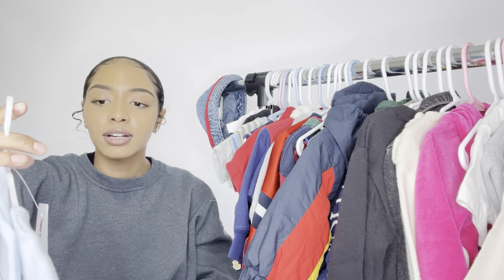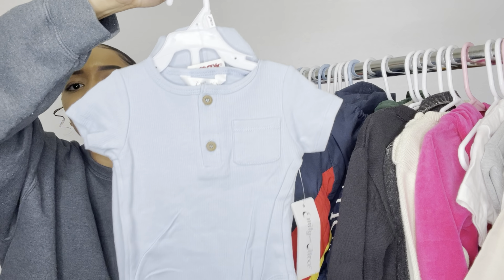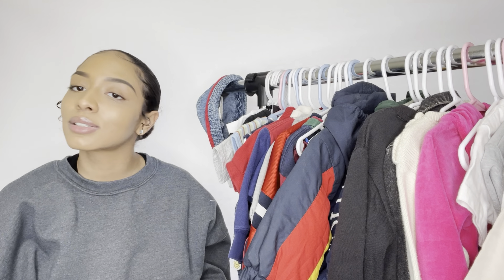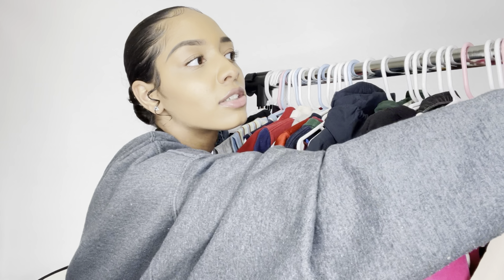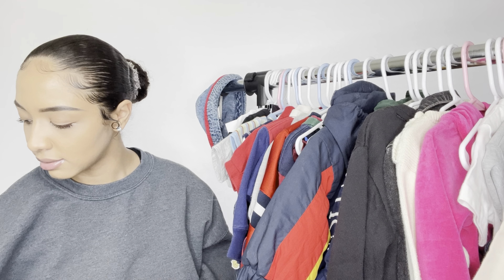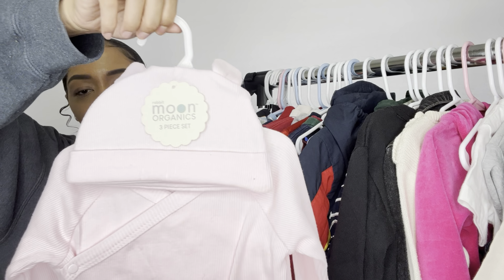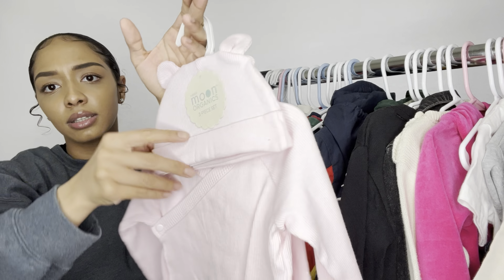Another thing I bought for her — from TJ Maxx — is this cute little blue outfit. Look at how cute she's gonna be! It's got a little hat. I know it's blue but I don't think colors have anything to do with gender. Then she also has this cute little pink set — it comes with little feeties and little bear ears and a little top. I got both of those from TJ Maxx.